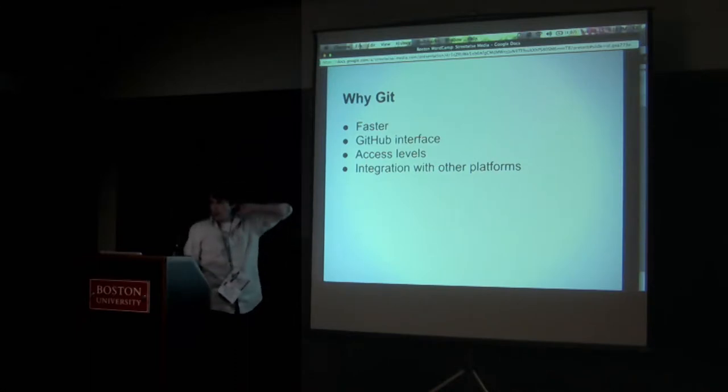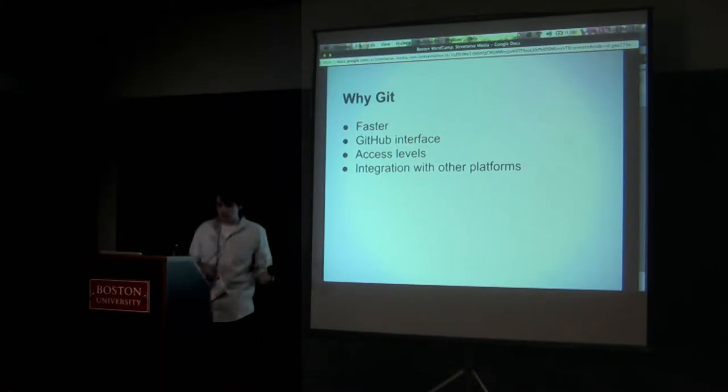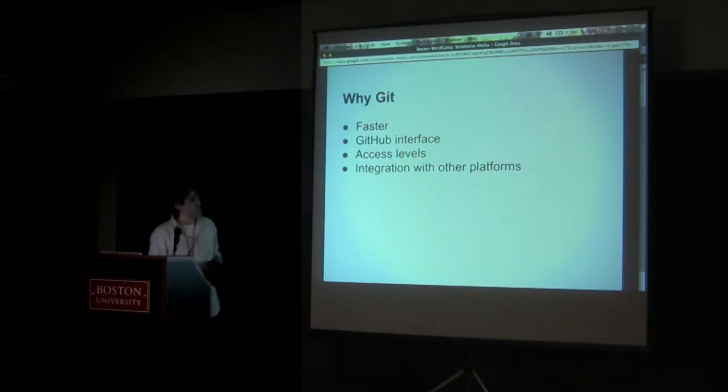When we were first thinking about version control, the question we asked ourselves was: are we going to go with Git or Subversion? We ended up going with Git for four reasons. First, Git is much faster than Subversion. On a previous project I used Subversion, and recloning a branch or pulling new code could take 30 to 45 seconds. With a lot of people always on the site, we couldn't have funky behavior. That same process takes about two or three seconds with Git.